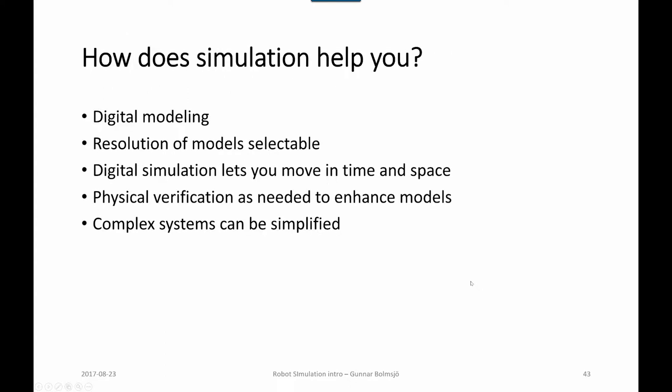So how does simulation help? We have digital modeling with computer-based software where the resolution of models is selectable — we can zoom in or out. We can move in time and space, perform physical verification as needed, calibrate things to enhance the models, and complex systems can be simplified as needed to perform validation and analysis within the time allocated.